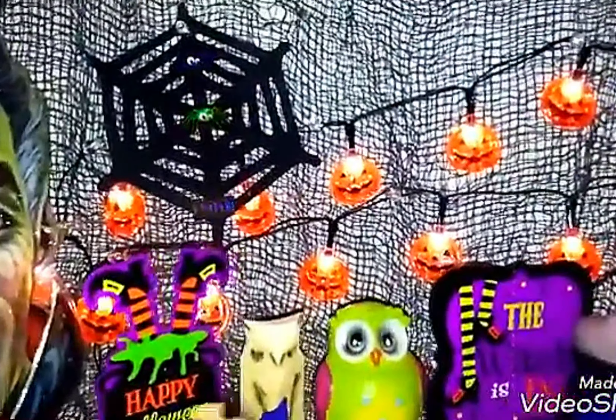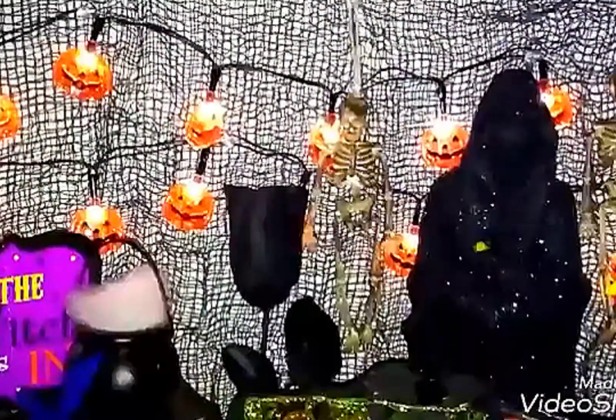Then up here we have a spider's web and we have some beautiful Halloween lights. What do you think? Then over here we have the Grim Reaper. We have a black rose. And then we have another spider web with some spooky spiders in there. And we have a scary house.